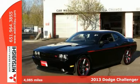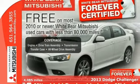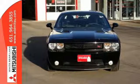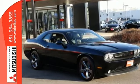Here's a super cool 2013 Dodge Challenger RT. Imagine yourself behind the wheel of this super clean one-owner non-smoker local trade that's barely been driven and comes in near new condition.